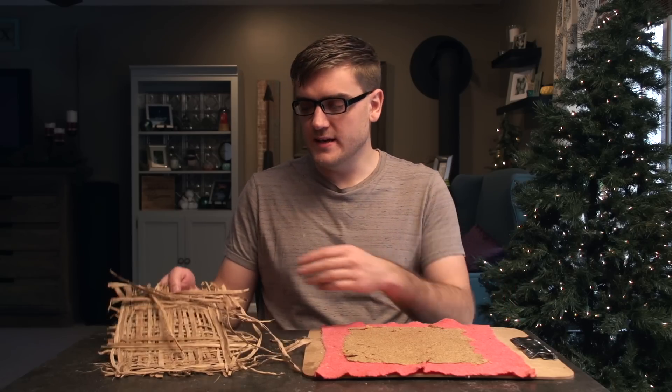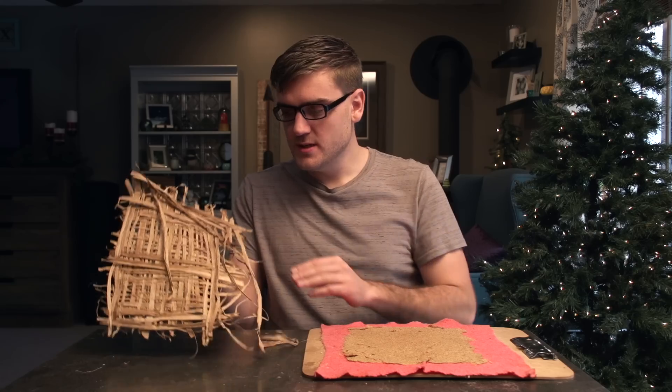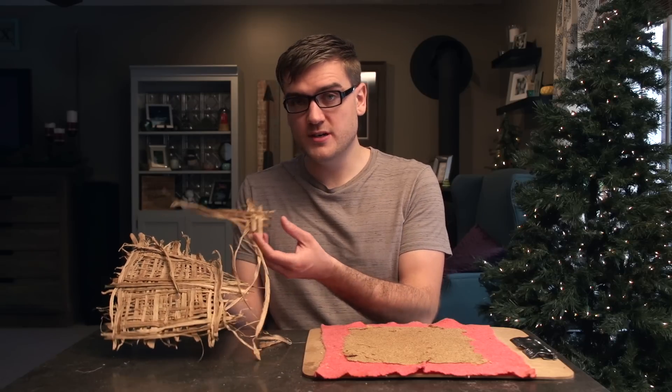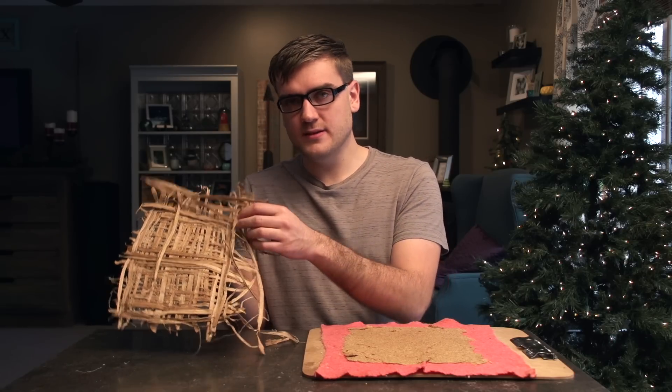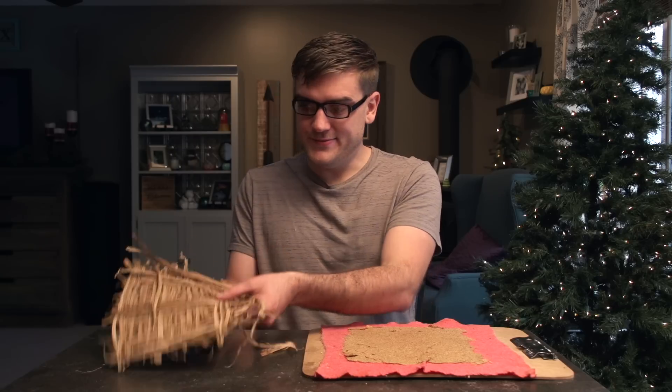After letting everything dry overnight, I now have my completed first batch of paper. The papyrus did not turn out all that great. Because we didn't use mature stocks — we used much smaller ones — it developed quite a few holes and has not really held together so well. So this isn't really going to work for a book, unfortunately.